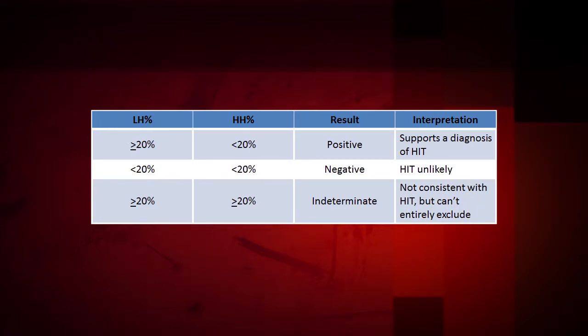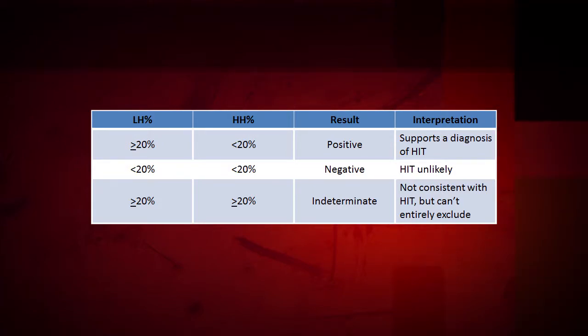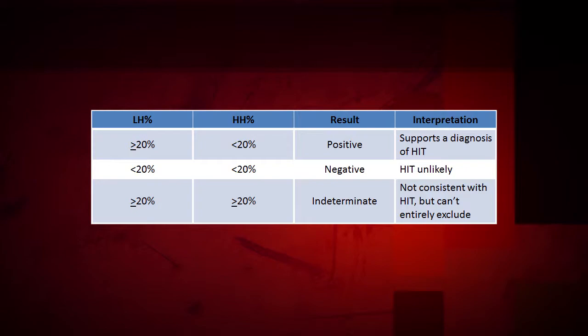Now we'll talk specifically about interpretation of SRA results. SRA testing results should always be correlated with clinical findings. A result is classified as positive if there is greater than or equal to 20% serotonin release in the presence of low-dose heparin and less than 20% serotonin release in the presence of high-dose heparin. A positive result supports a diagnosis of HIT. A negative result demonstrates less than 20% serotonin release in the presence of both low- and high-dose heparin. With negative results, a diagnosis of HIT is unlikely.